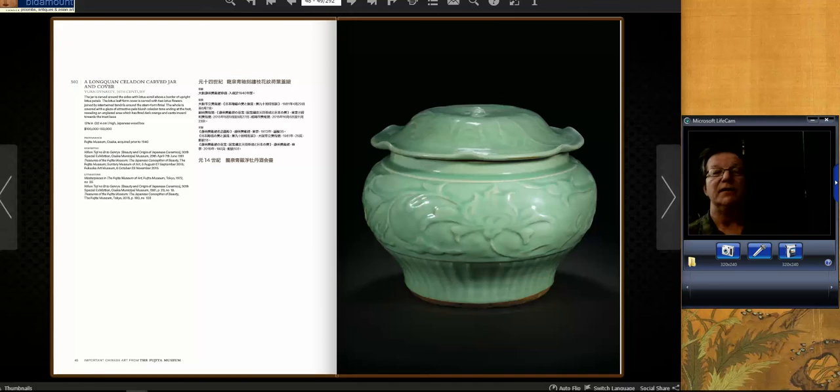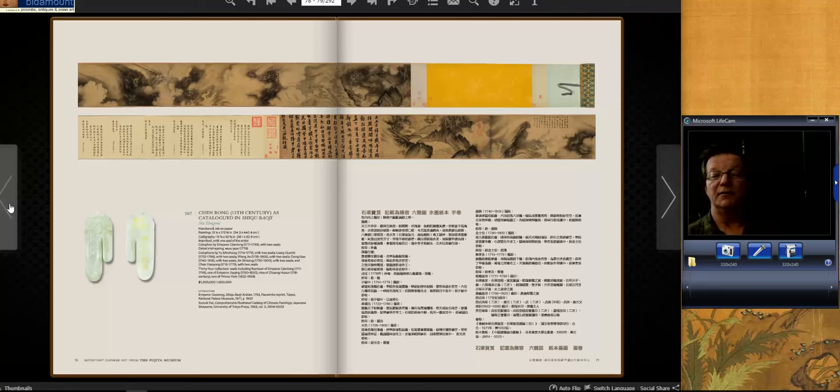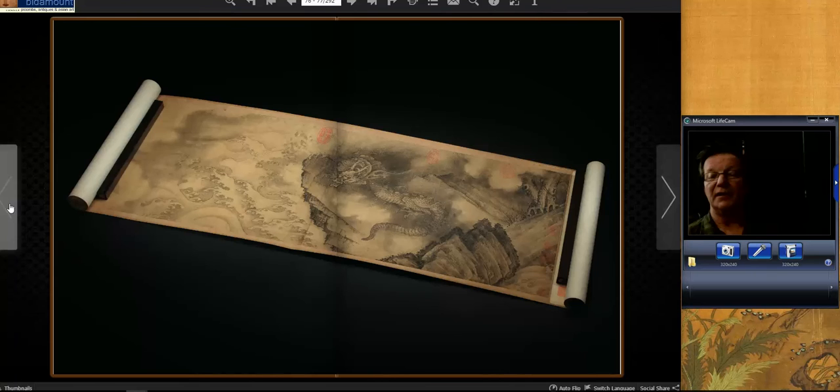Moving over into the painting section — this is where things really went wild. Elizabeth Hammer, my friend at Christie's, must be very pleased today. She worked incredibly hard on this sale. She visited us not long ago — a wonderful, very bright person — and she did a spectacular job.